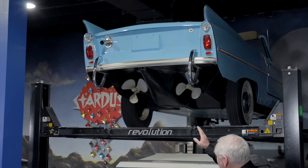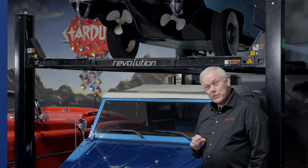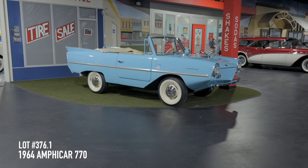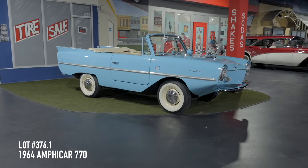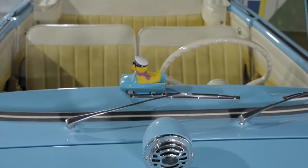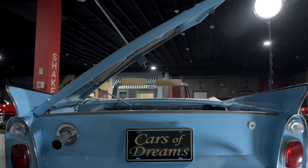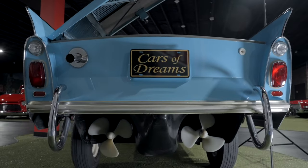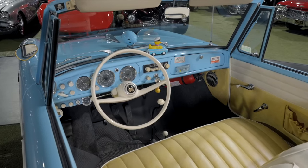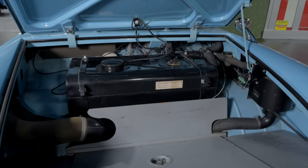We have the 770 Amphicar up here — I don't know what the giveaway is. Is it the two propellers at the back of the car? This is a matching numbers 1964 Amphicar 770, registered in Oklahoma by the previous owner for 20 years. It is finished in the original lagoon blue paint with white and yellow two-tone trim. The car is mechanically sorted — brakes, drivetrain, and the electrical system are all in working order. Coming to our Palm Beach auction April 18th through the 20th.